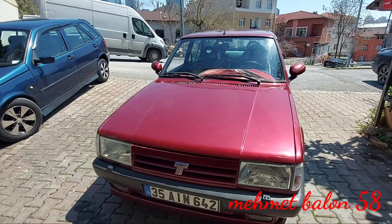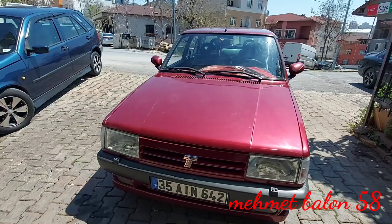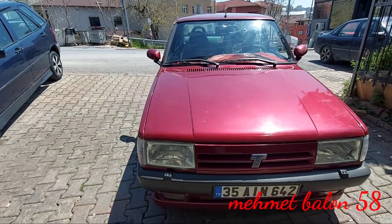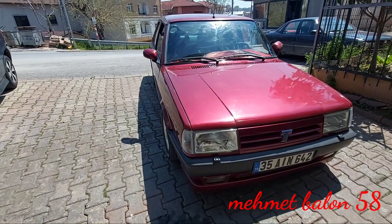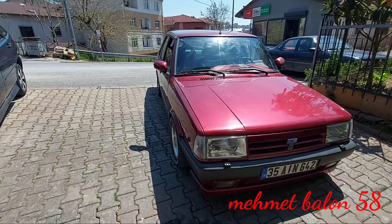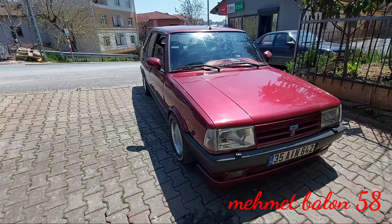Aracımızda enjeksiyon var, elektronik ateşleme var, hidrolik direksiyon var, ön iki cam otomatik. Aracımızda bu tür konforlar var. Zamanına göre bunlar konfor sayılırdı ama artık bunlar yeterli gelmiyor; standart araçlarda bile bunlardan fazlası şu anda mevcut.